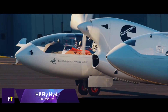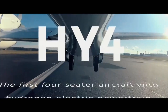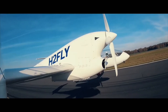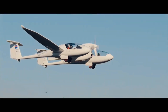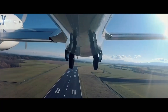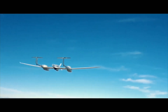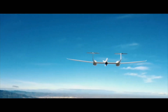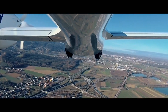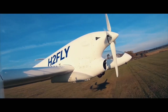H2 Fly HY-4. A hydrogen fuel cell system supplies the propulsion for the H2 Fly HY-4, which is a pioneering aircraft. The first flight of this four-seat aircraft took place in the year 2016. When it comes to propulsion, the HY-4 relies on hydrogen, which is then transformed into energy by its fuel cell technology. It is a sustainable alternative for air travel because it results in an aircraft that produces zero emissions. By successfully accomplishing the world's first piloted flight fueled by liquid hydrogen in 2023, the HY-4 set a new global record.